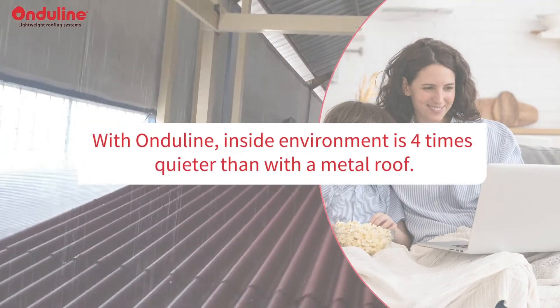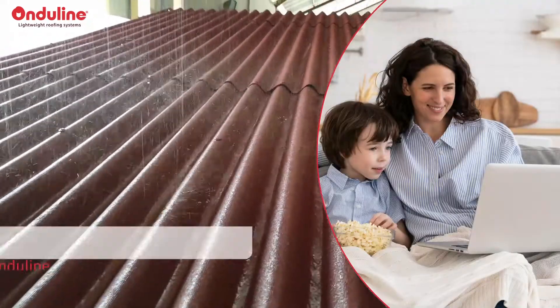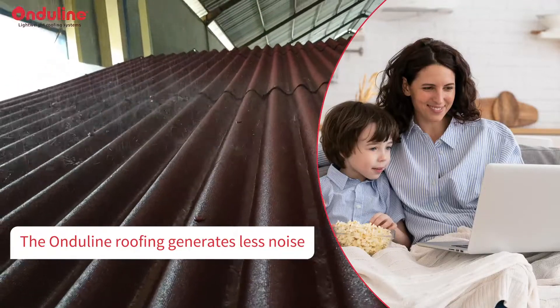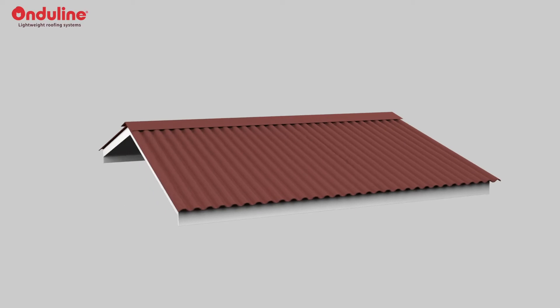With Onderline, the inside environment is 4x quieter than with a metal roof. Thanks to its unique composite material, Onderline roofing generates less noise under rainfall. Let's understand how it works.